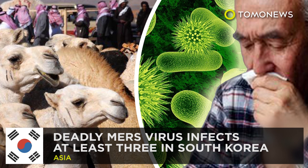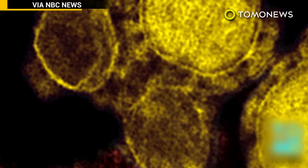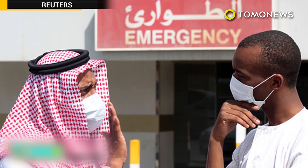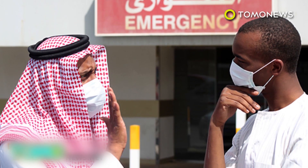Middle East Respiratory Syndrome virus has infected at least three people in South Korea. A disease with a fatality rate of 30 to 40 percent infected three people after one man was diagnosed with the virus following a trip to Bahrain, Saudi Arabia, and the UAE. South Korean officials confirmed the country's third case of MERS.